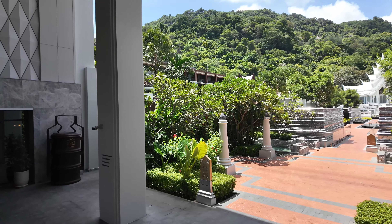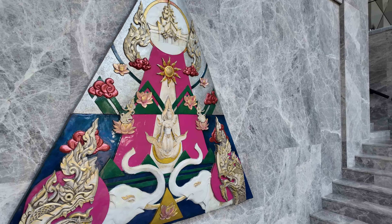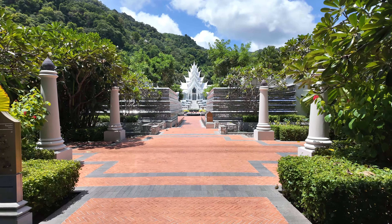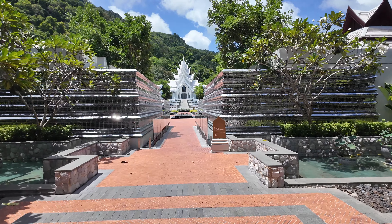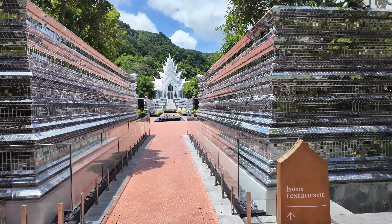From here we'll explore where most of the rooms are, away from the beach. If you wanted to pay a little bit extra, you can get closer to the beach. You actually go under the road to get towards the beach — they have an underpass, which I'll be showing you a little later. They have three restaurants.